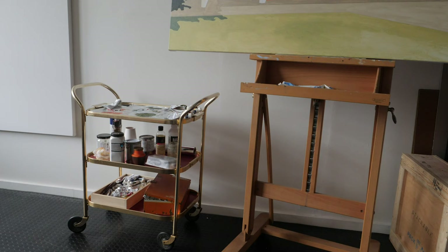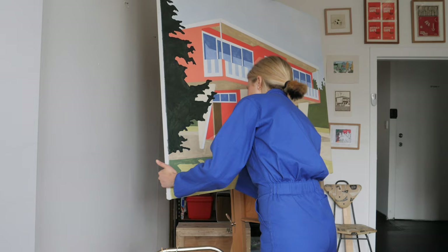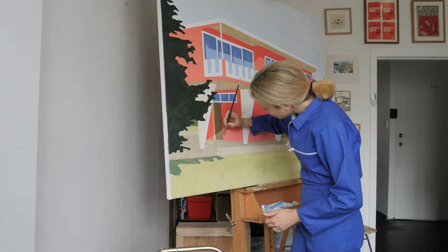My materials are gouache on the little works, and then I do an acrylic underlayer when I go onto the canvas, which helps me block in all the colours and I can be really messy. Then I go over the top with oil paints because it gives that really matte, opaque look that I go for.